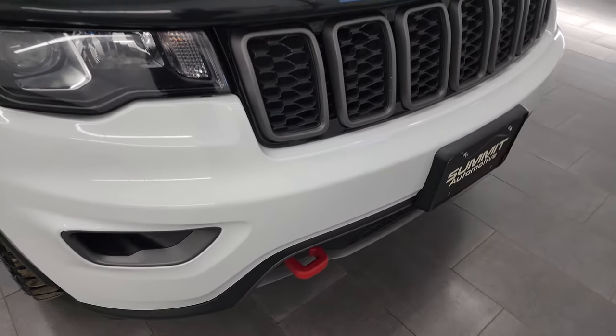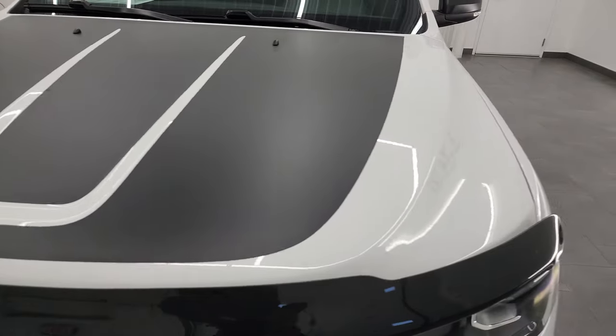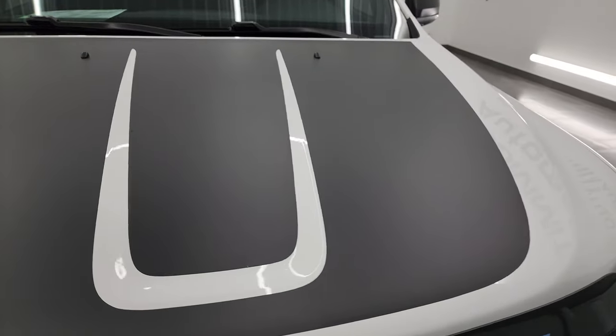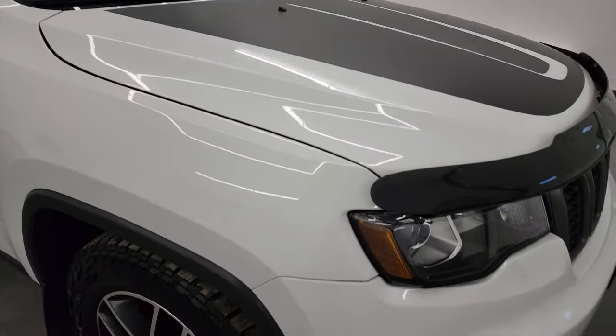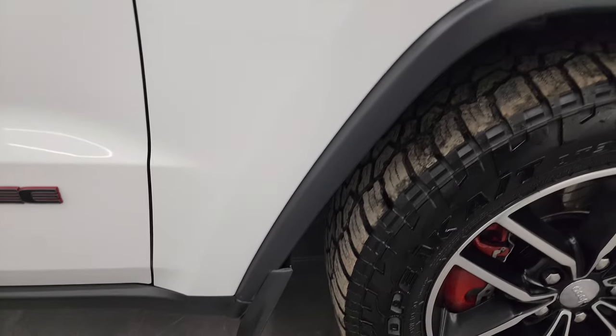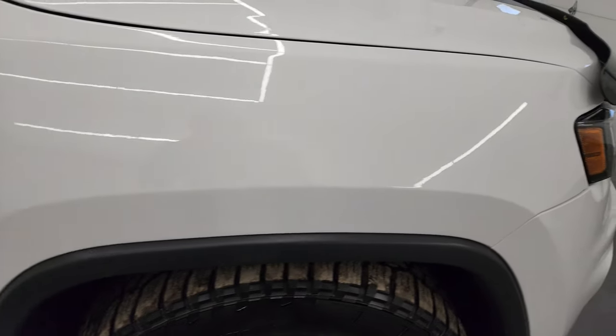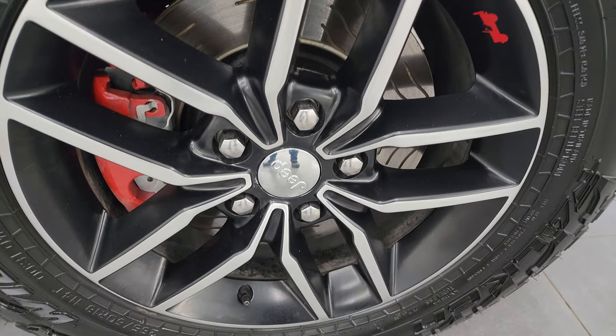You do get the red tow hooks on there as well. Comes with the black hood decal — it's actually an anti-glare decal for when you're going down the mountainside so the sun's not reflecting off the hood. Passenger side front fender looks really good as well, no dents or dings in there, and the passenger side front wheel is in excellent condition too.